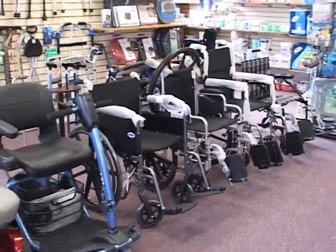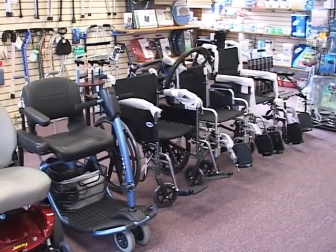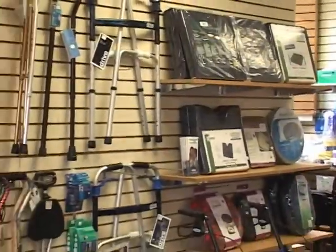Our mobility section carries a wide range of transportation, from Jazzys to scooters, to manual wheelchairs, to transport chairs, to rollators, walkers, and canes.